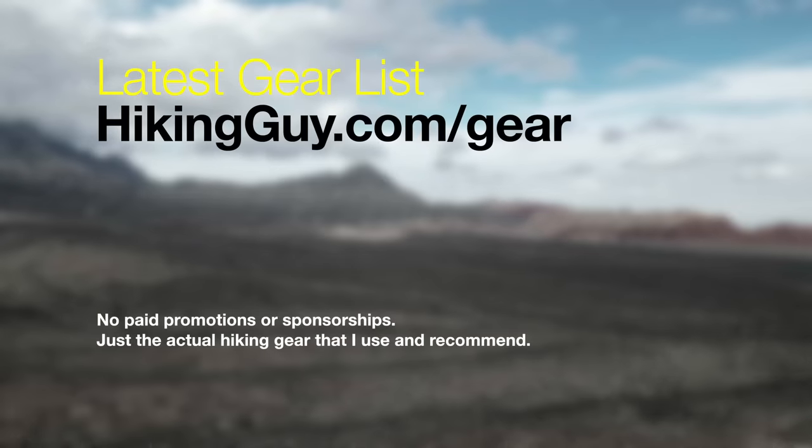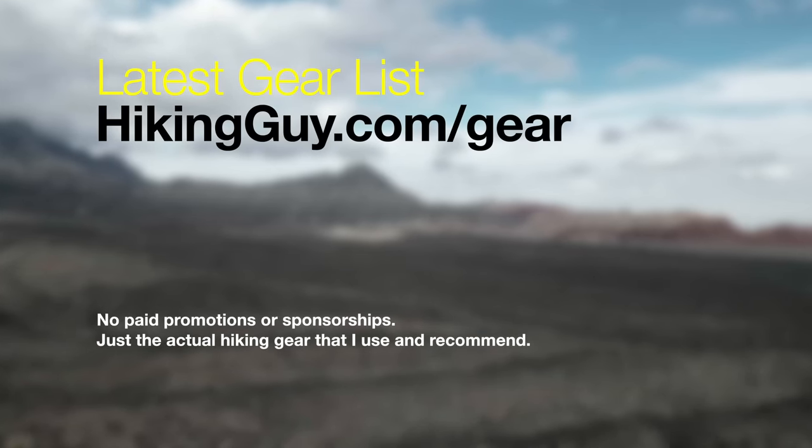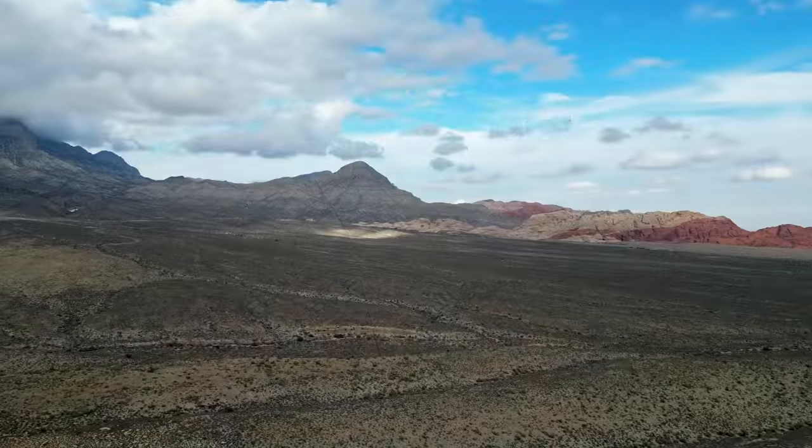If you need hiking gear, make sure to check out my gear page. Everything on there is actually used and tested by me — there's nothing promoted or sponsored, just real stuff that works really well.